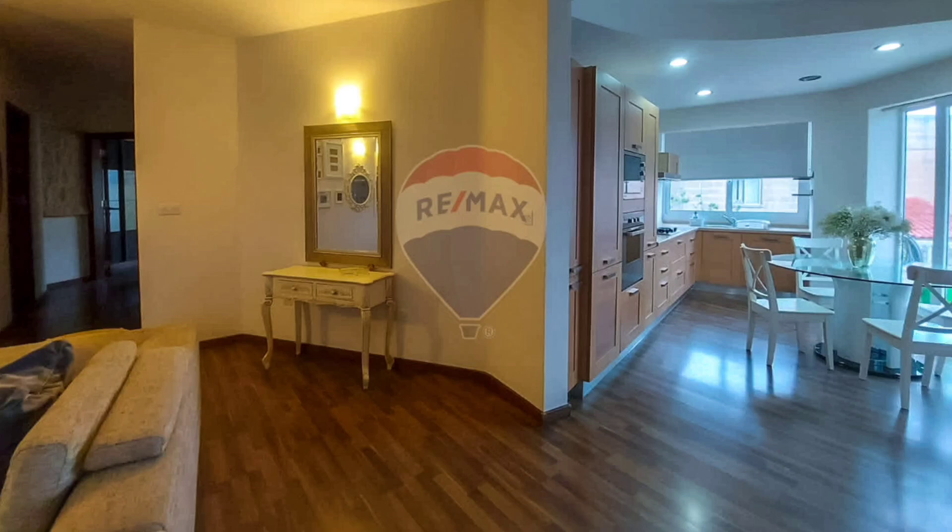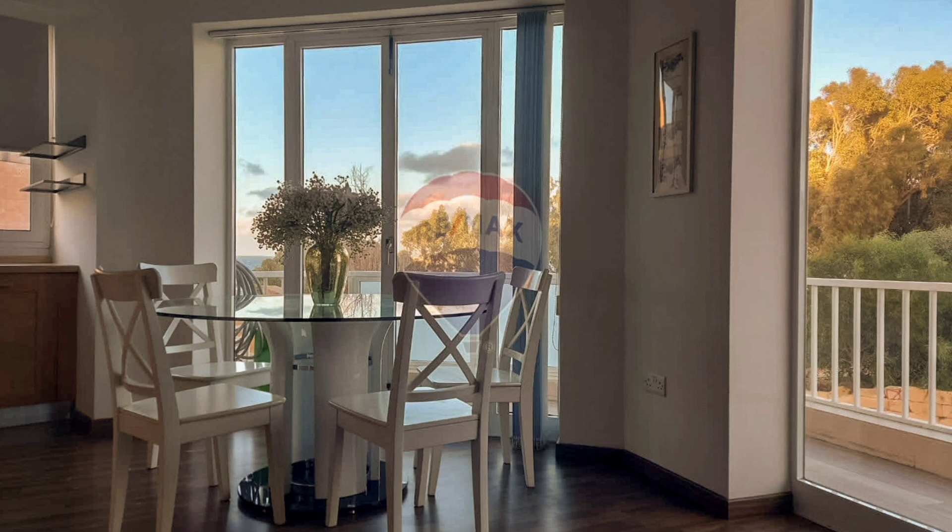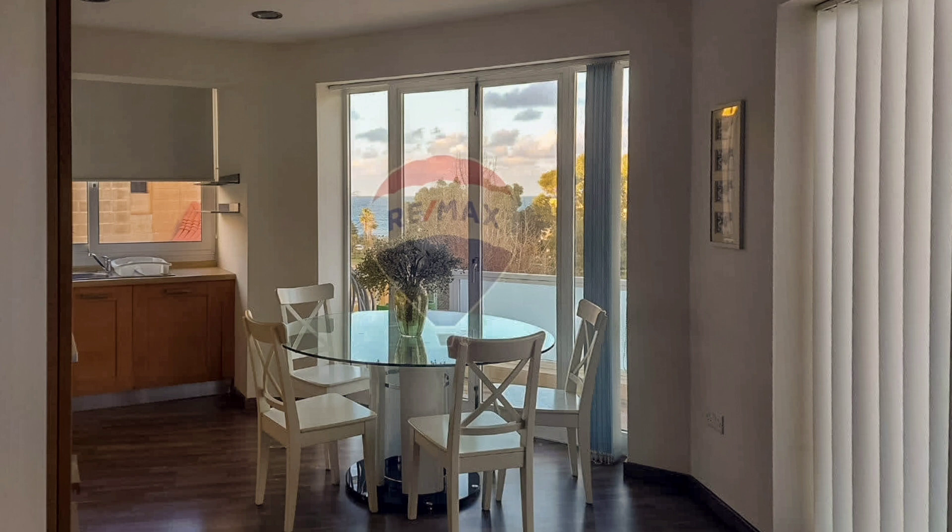Baha'i Cha — semi-detached maisonette to let, just off the seafront, finished to very high standards. Recently built with parquet flooring and modernly furnished.